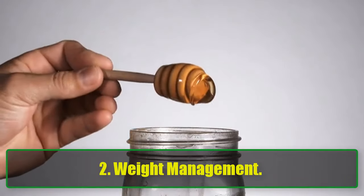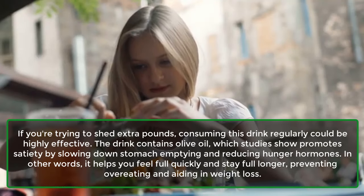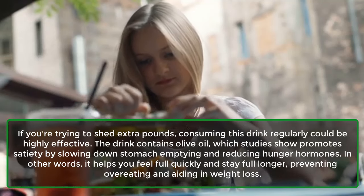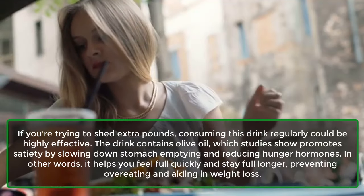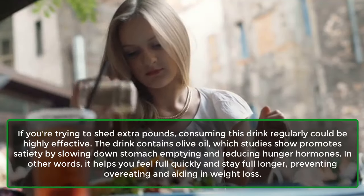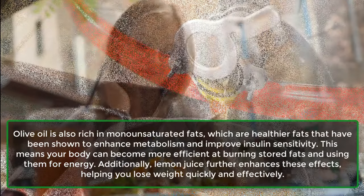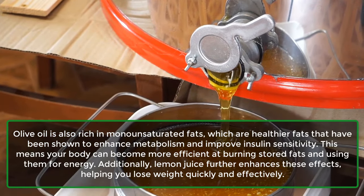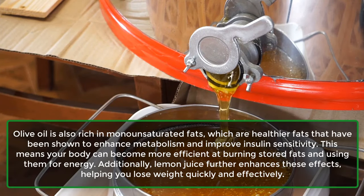2. Weight Management. If you're trying to shed extra pounds, consuming this drink regularly could be highly effective. The drink contains olive oil, which studies show promotes satiety by slowing down stomach emptying and reducing hunger hormones. In other words, it helps you feel full quickly and stay full longer, preventing overeating and aiding in weight loss. Olive oil is also rich in monounsaturated fats, which are healthier fats that have been shown to enhance metabolism and improve insulin sensitivity. This means your body can become more efficient at burning stored fats and using them for energy.